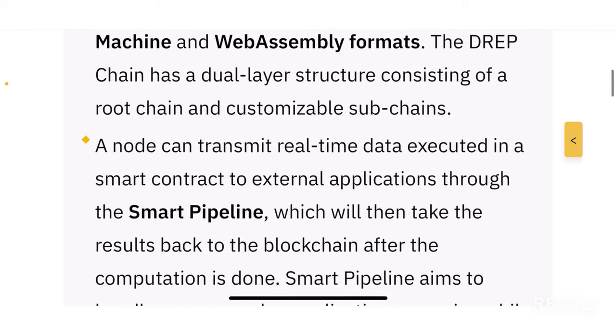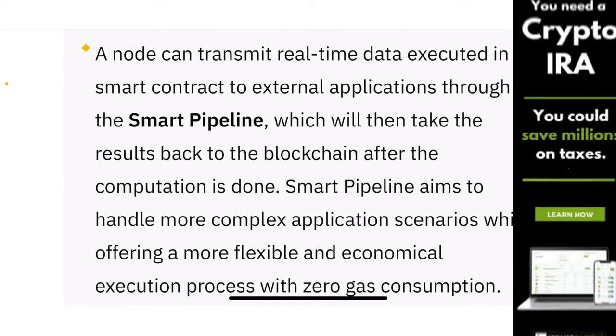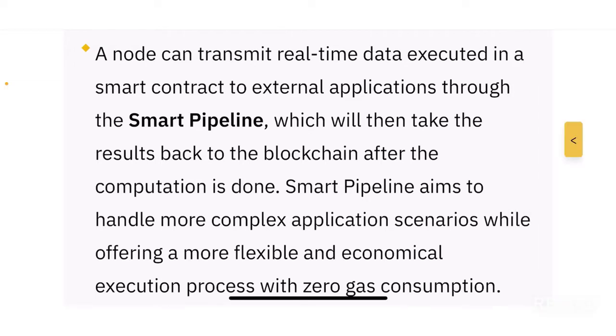When it comes to nodes, a node can transmit real-time data executed in a smart contract to external applications through the smart pipeline, which then takes the results back to the blockchain after computation is done. There is a lot of technical information, but overall they use a system called the smart pipeline to return results to the blockchain.